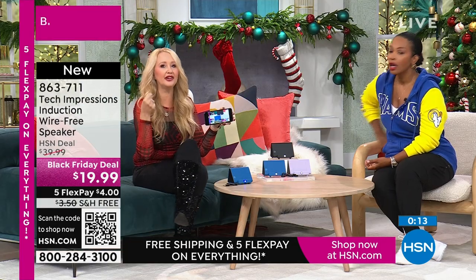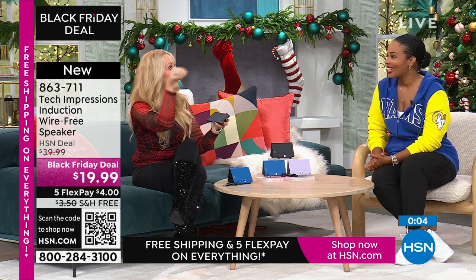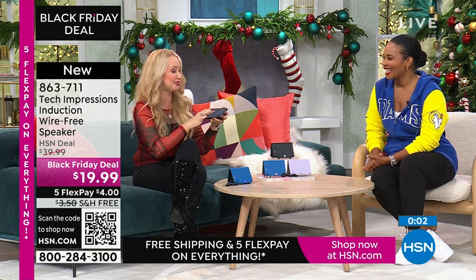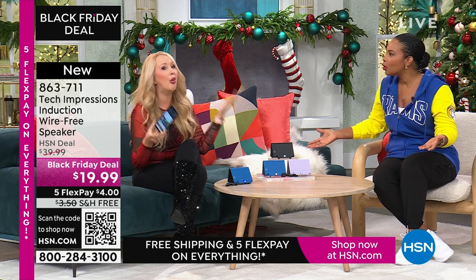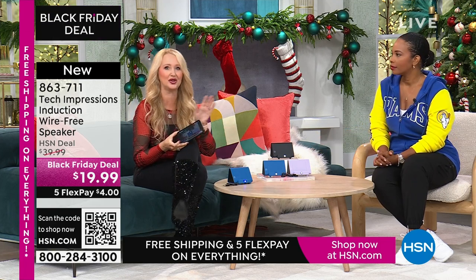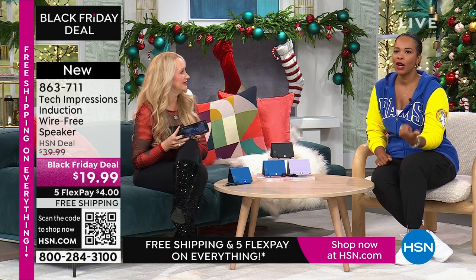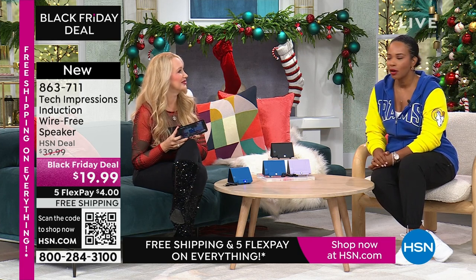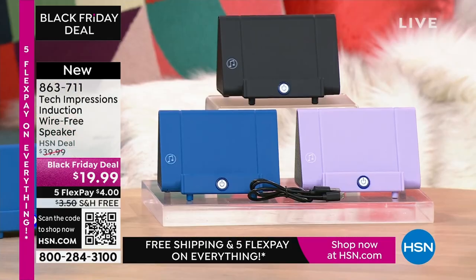If you have to do a gift under $20, what are you going to get that's meaningful, practical, and used every day? Usually it's a candle, a picture frame, or a gift card to a coffee shop. Or, guess what — the gift of hearing. Item number 863-711. A lot of you are shopping for this in black, but don't miss out on the lavender or the blue.